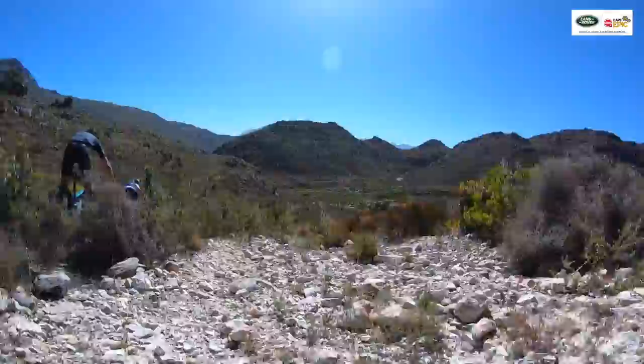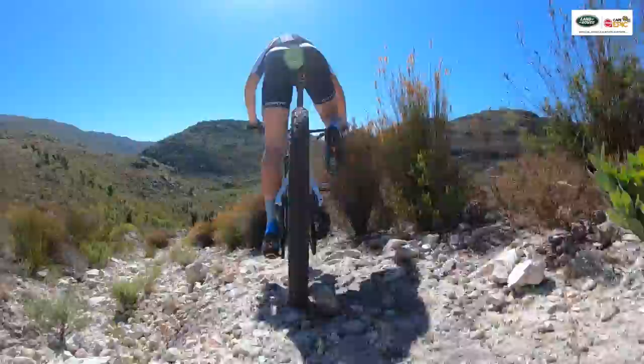This is a minefield of rocks. Mariska making a very quick decision, taking the left line, keeping her weight back. Very technical.